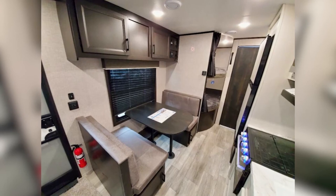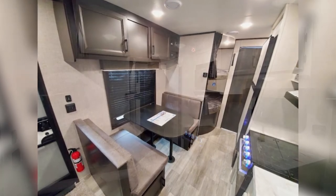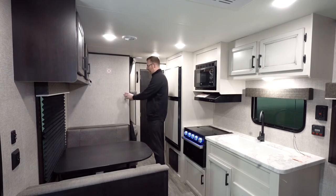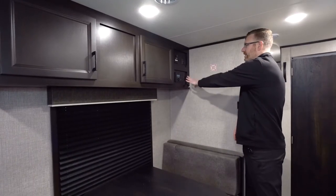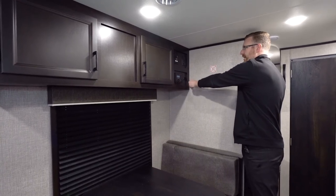You've got a nice size dinette that also converts into a bed. There's a digital thermostat for your air conditioner, so you can set your temperatures exactly where you want them and it'll adjust to that. There's a spot for a television bracket, and you've got a stereo with Bluetooth capabilities and an HDMI port right here.